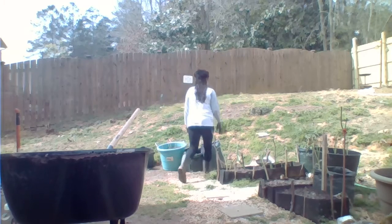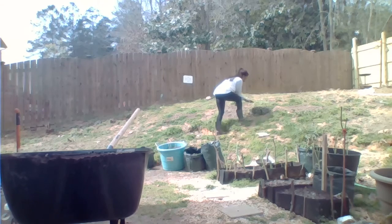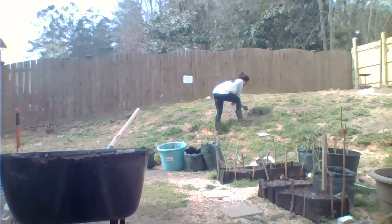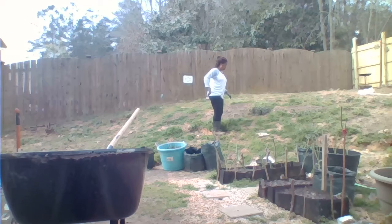Number four right here is some bee balm. It's kind of dormant right now, but this is my little fuzzy patch of bee balm. When the bees come — oh my gosh — bees love bee balm, hence the name. So I have bee balm on my number four list.